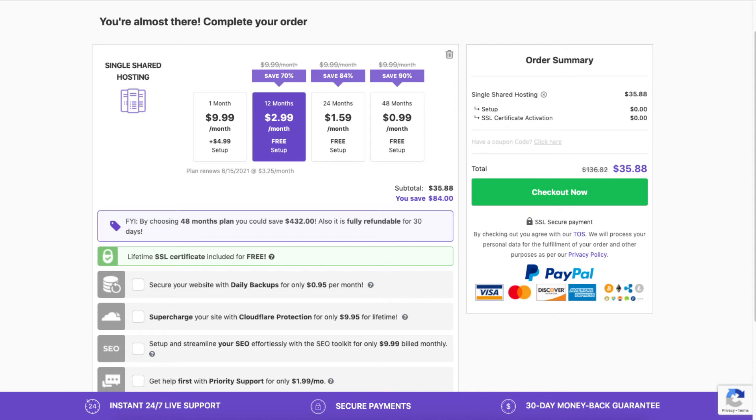The hosting terms range from monthly, 12 months, 24 months, and 48 months. You will notice you will get the greater discount the farther out you purchase hosting for. If you choose the monthly option you'll need to pay a setup fee. You'll get a domain name discount and the price depends on the domain extension you go with, for example .com, .net, and so on.